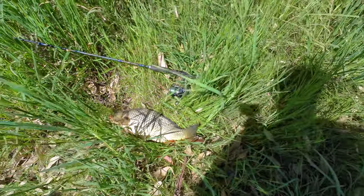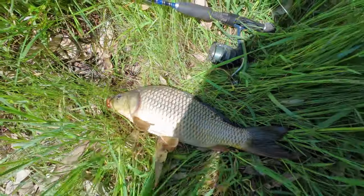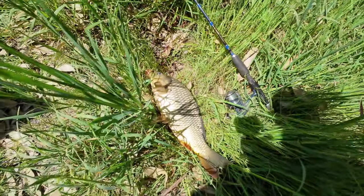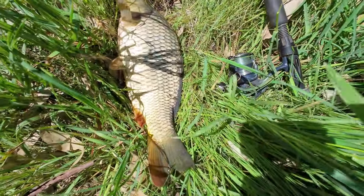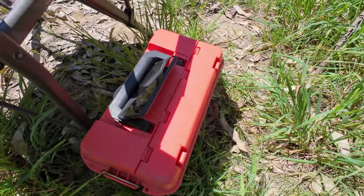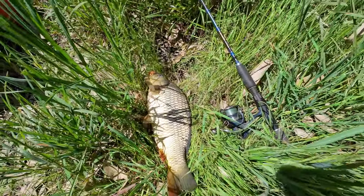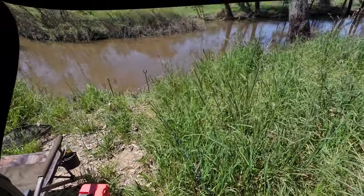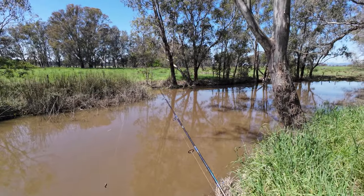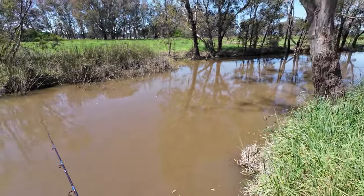Whenever I fish here I always lay the fish down here for the photo, but the grass is so long I can't get a good photo, and I'm not normally here in the middle of the day so the shadows are all out of whack. Anyway, there's me carp. You can hear the Fishing Shed Bathurst podcast with me in it. I better get this line back in with some fresh worms on it.